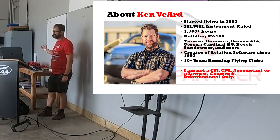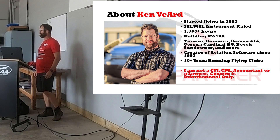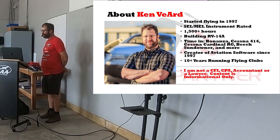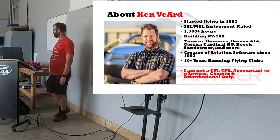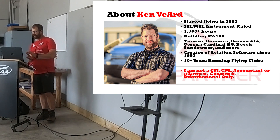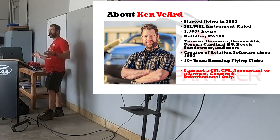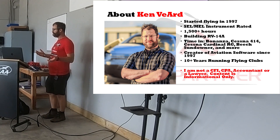A little bit about myself: I started flying in 1997, single engine and multi-engine rated. I had that magical 1,500 hours that I don't plan to do anything with. I worked my way up to airline-qualified and decided I just don't want to do it — maybe one day, but not now. My wife and I are building an RV-14A. We're a little over a year into the build, and one more year and we'll be flying the 14. That 14 will not go in the flying club. For the most part I've been flying Bonanzas, Cessna 414s, Cardinal RGs, Beach Sundowner, and more.